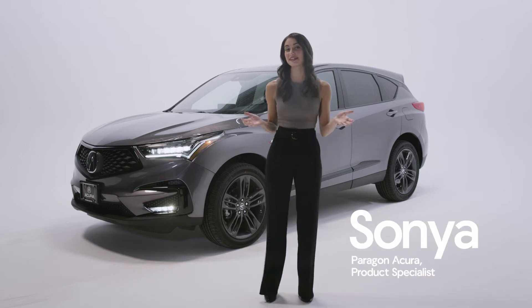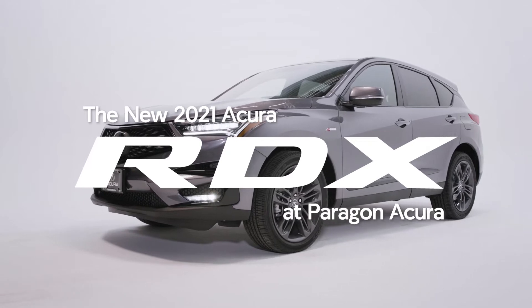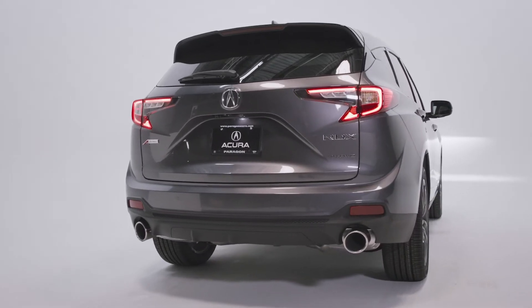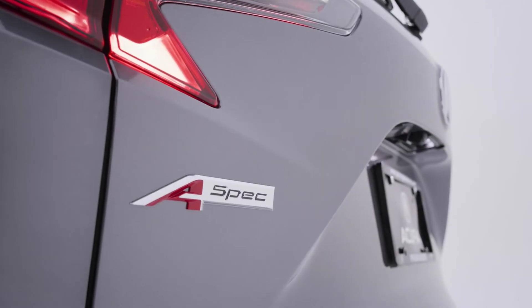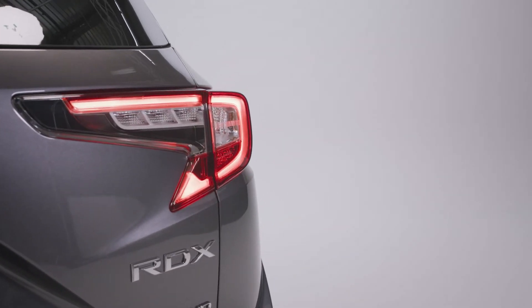Hi everyone, my name is Sonia and I'm an Acura product specialist at Paragon Acura. I'm pleased to introduce you to the new Acura RDX. The RDX is your luxurious and versatile crossover SUV providing you with an unrivaled driving experience, and it can be yours today at Paragon Acura.